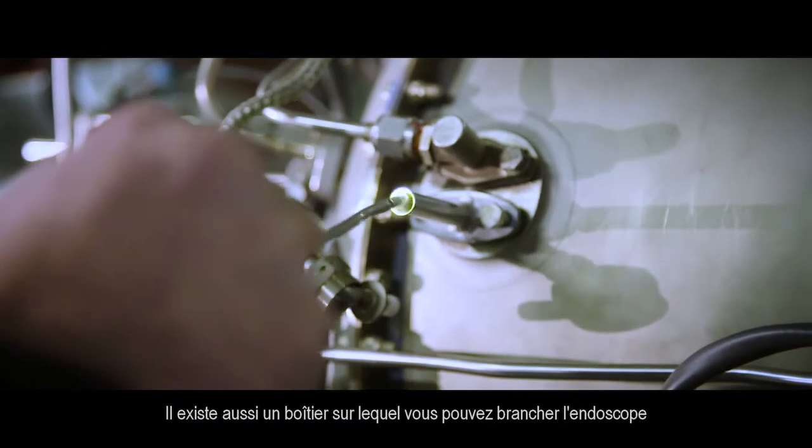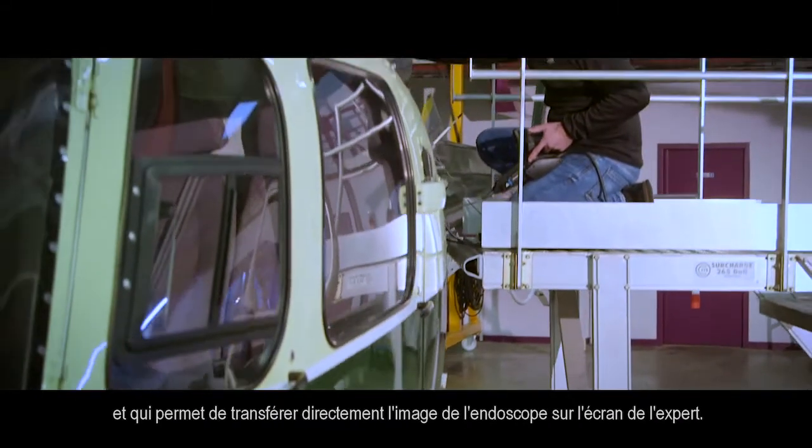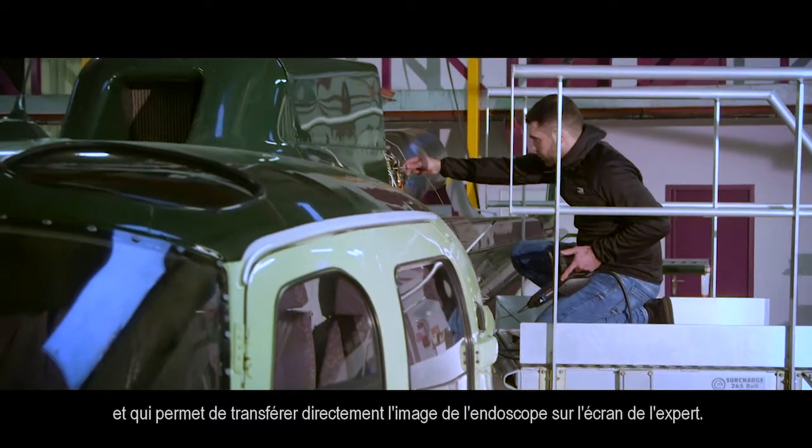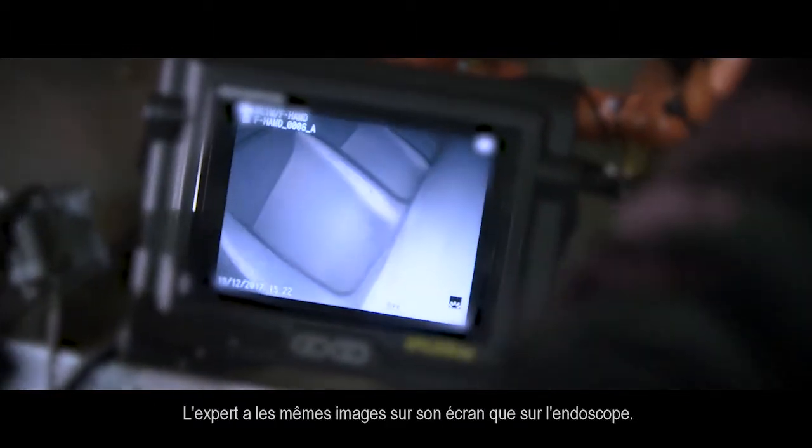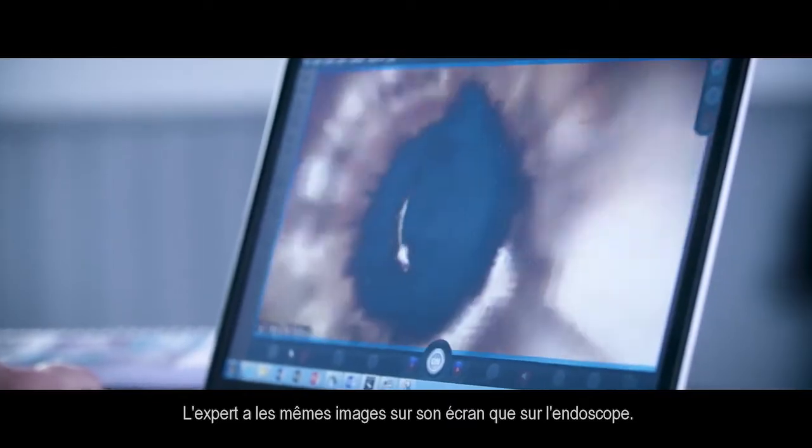We also have a box to which you can plug the boroscope, and the image of the boroscope is directly transferred to the screen of the Safran expert. He has the same pictures on his screen that you would see on the boroscope screen.